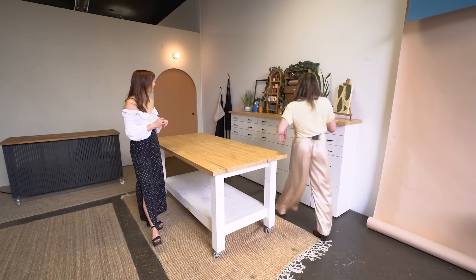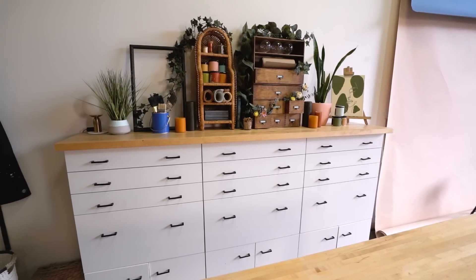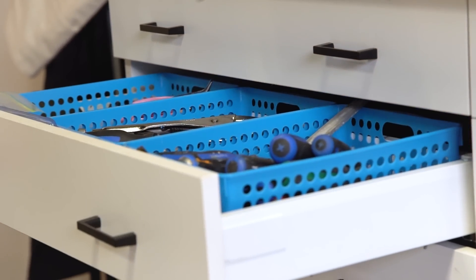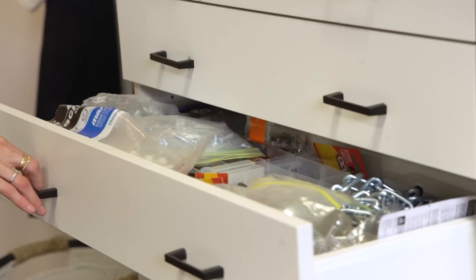So in here is a drawer system that houses pretty much every DIY item, tool, and supply that you could ever need. If you need any type of screw, I guarantee I have it somewhere in here. Sandpaper, glue, all of that good stuff — it all lives in here. I pretty much have every drawer memorized now because we've had this for so long.